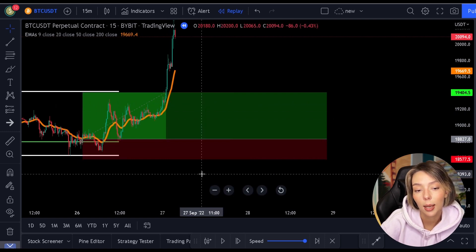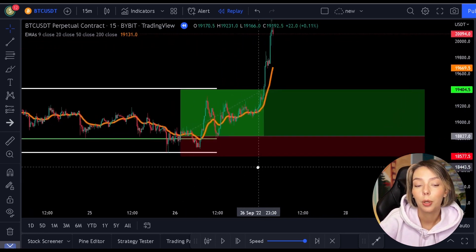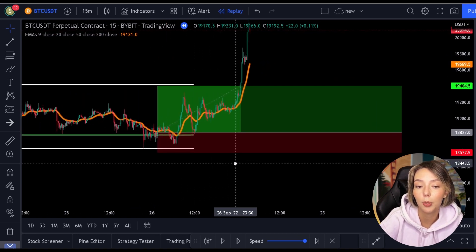When the price starts to rise again, this way you sometimes have to wait longer than for a pullback towards the 0.50 level. But the profits will be bigger. Of course, you're free to use the information from this video for another Fibonacci level.